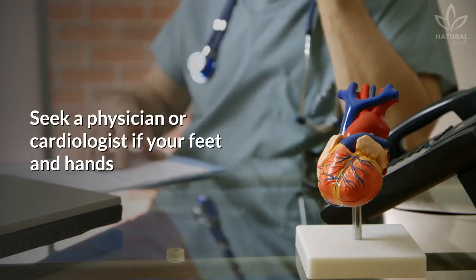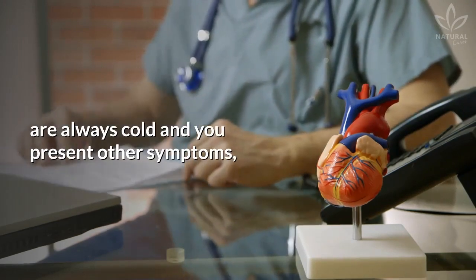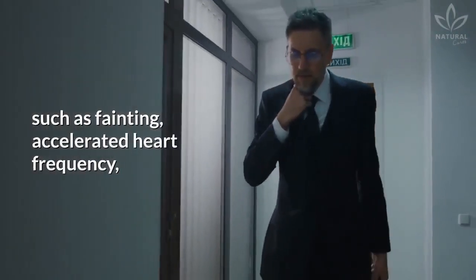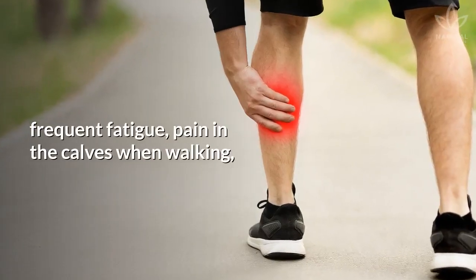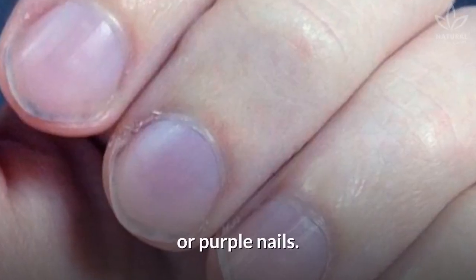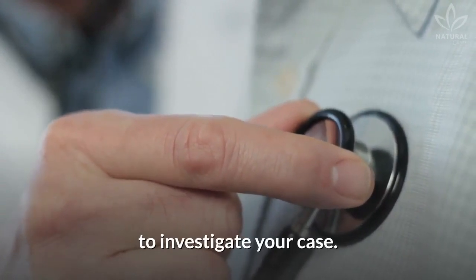Seek a physician or cardiologist if your feet and hands are always cold and you present other symptoms, such as fainting, accelerated heart frequency, frequent fatigue, pain in the calves when walking, swollen legs and feet, or purple nails. Do the necessary examinations to investigate your case.